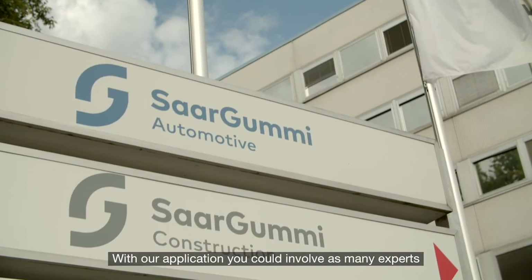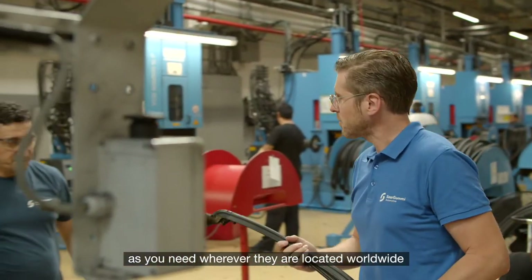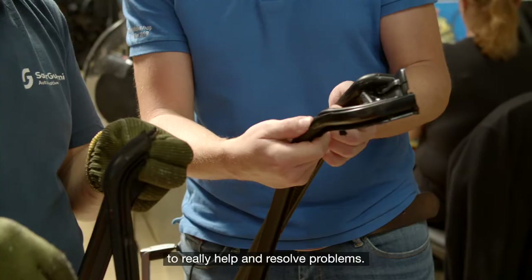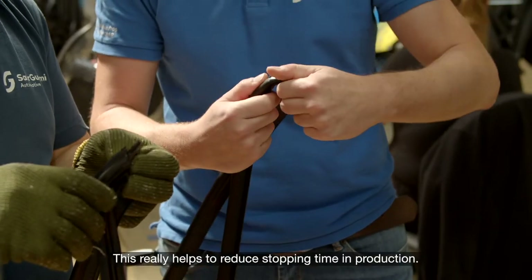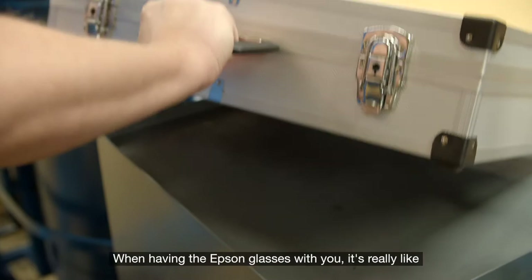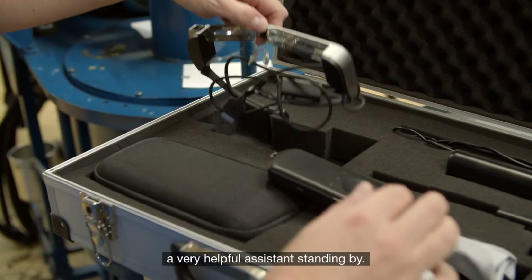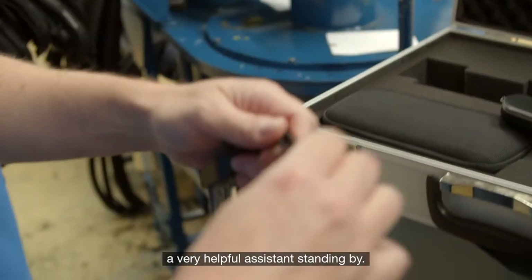With our application, you could involve as many experts as you need, wherever they are located worldwide, to really solve and help. This really helps to reduce stopping time in production. When having the Epson Glasses with you, it's really like a very helpful assistant standing by.